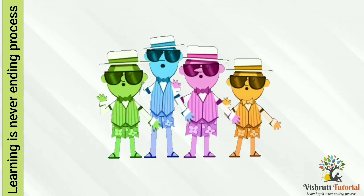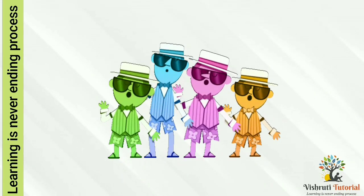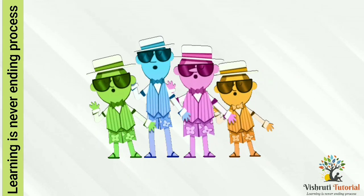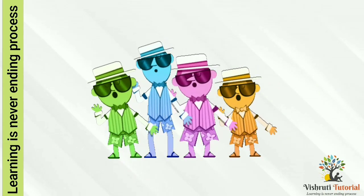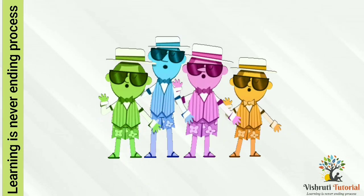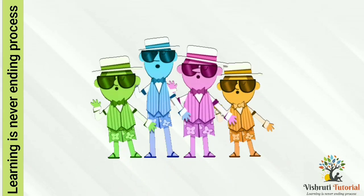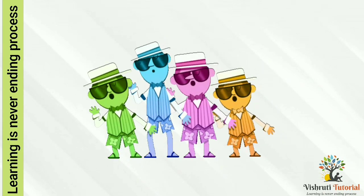Head, shoulders, knees and toes, knees and toes. Head, shoulders, knees and toes, knees and toes. And eyes and ears and mouth and nose. Head, shoulders, knees and toes, knees and toes. Head, shoulders, knees and toes, knees and toes. And eyes and ears and mouth and nose. Head, shoulders, knees and toes, knees and toes.